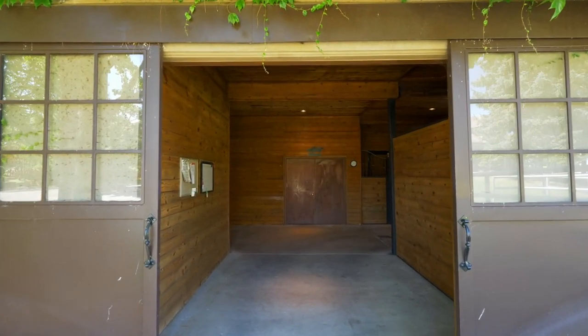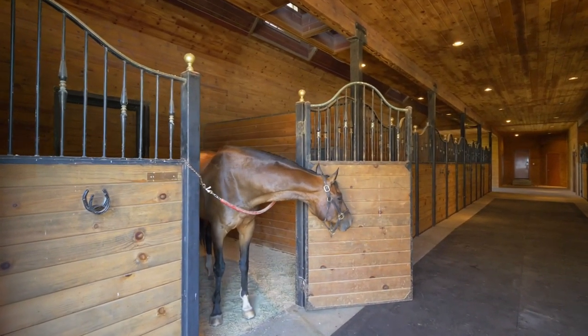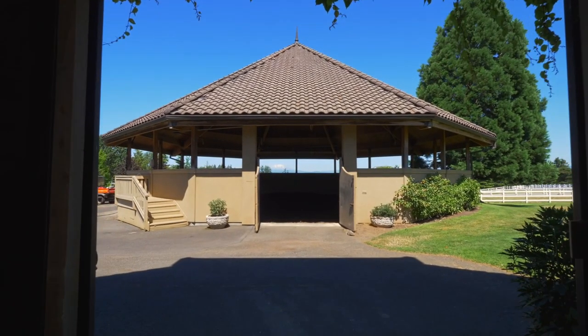The 10-stall barn has every amenity for the comfort of your horses, including a feeder from above, a tack room, and much more. The round pen arena has hydraulics for up to four horses.